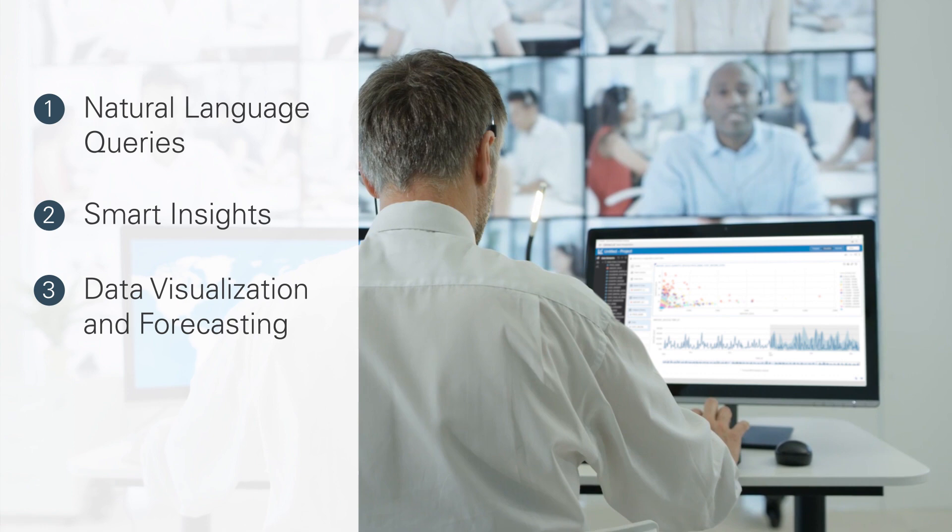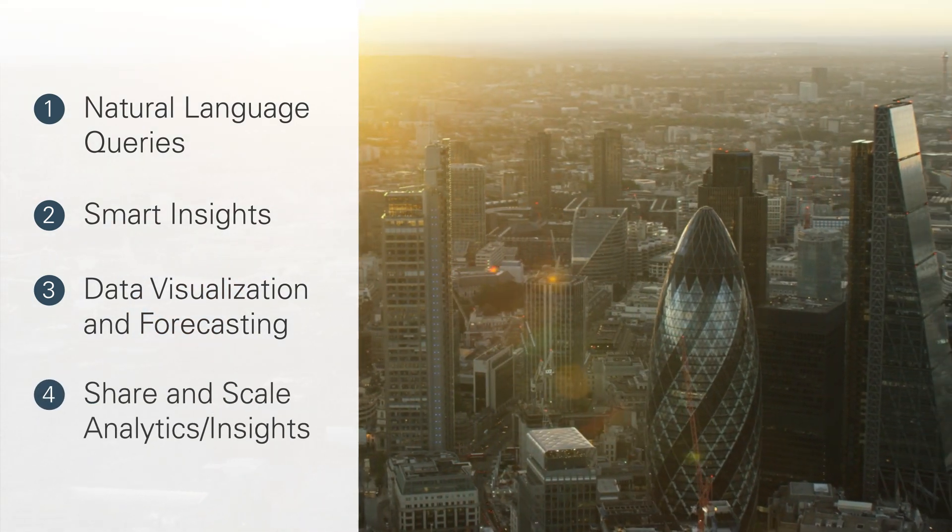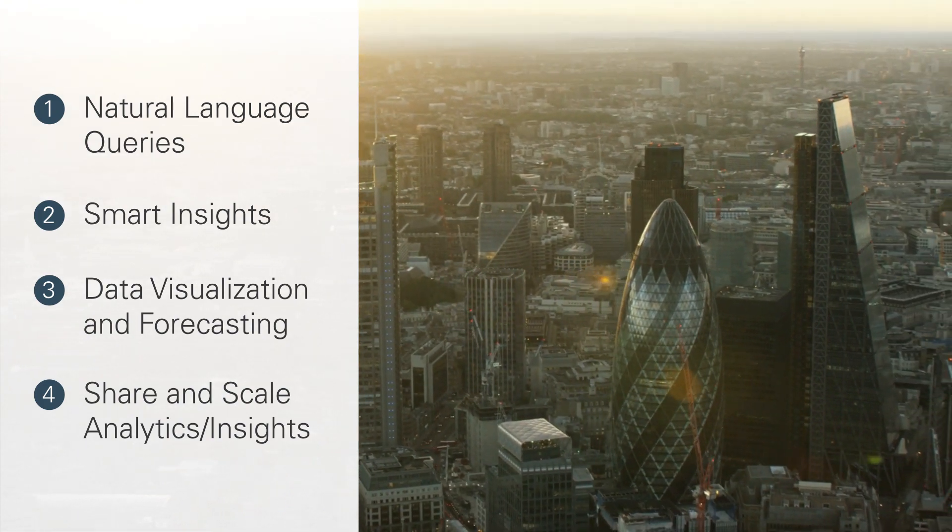Jim can leverage data visualization and forecasting of his product sales, and the ability to share and scale powerful analytics and insights with a growing number of users.